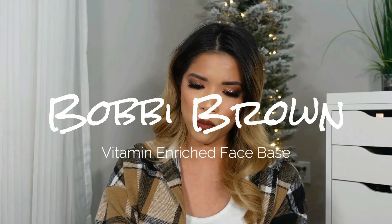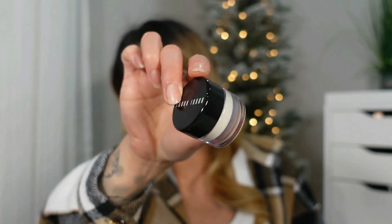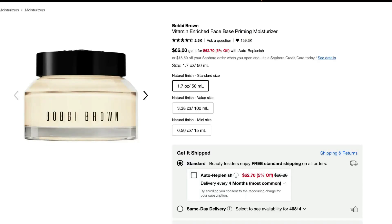The next primer I want to talk about is a hydrating primer — the Bobbi Brown Vitamin Enriched Face Base. I have mine in a little sample travel size jar. The thing I really love about this is it's a primer and a moisturizer in one. It is a little bit heavier, so I only use this on people with very dry skin. It also works very well with mature skin types because it provides instant hydration and smooths out the skin. It has a light citrusy smell that everybody loves.